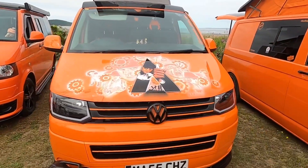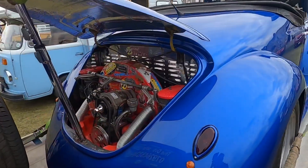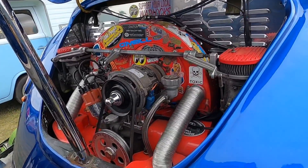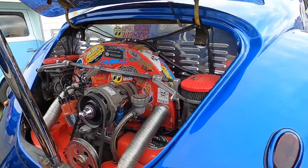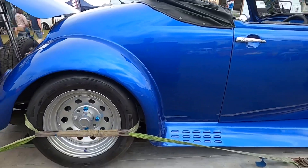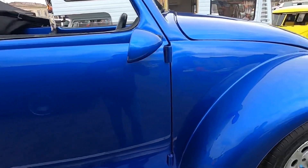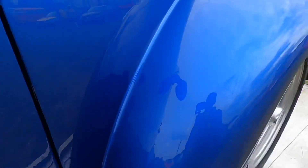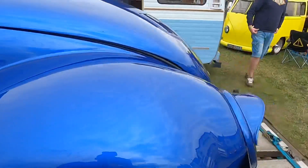One that looks striking over here has some airbrushing — there's a wizard on it. It's actually on the back of a transporter truck. It's got lovely paintwork and it's actually seamless, so I reckon there must be fibreglass wings and a fibreglass bonnet.